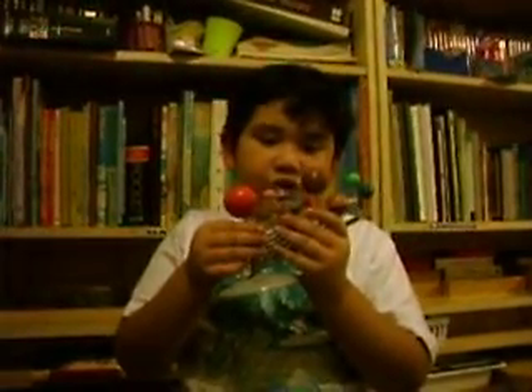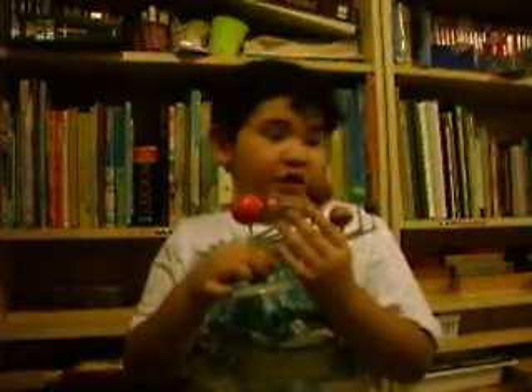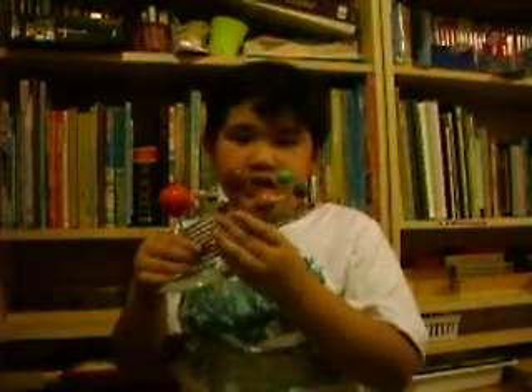Memory tricks: use this sentence to remember all the planets in order — 'My very eager mother just served us nine pizzas.' Pizzas stands for Pluto, which is no longer officially listed as a planet.